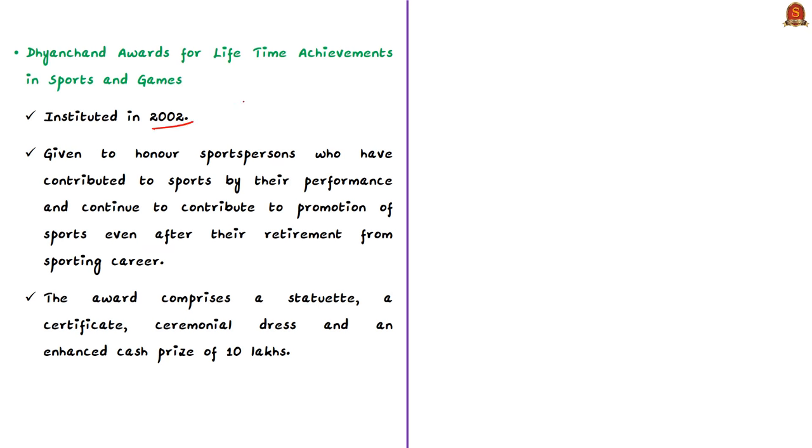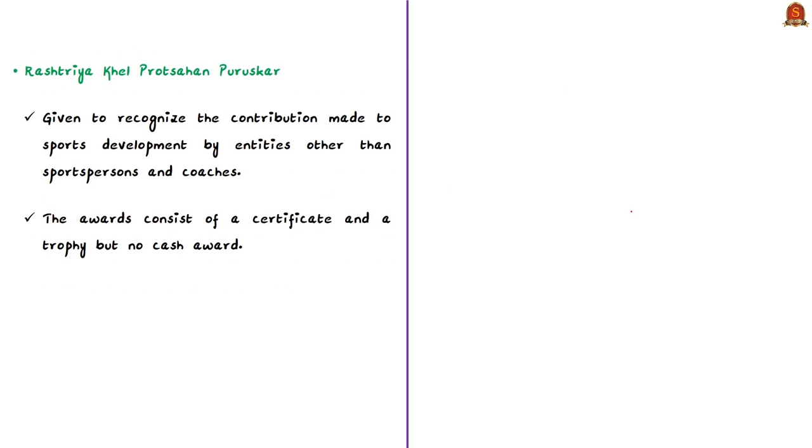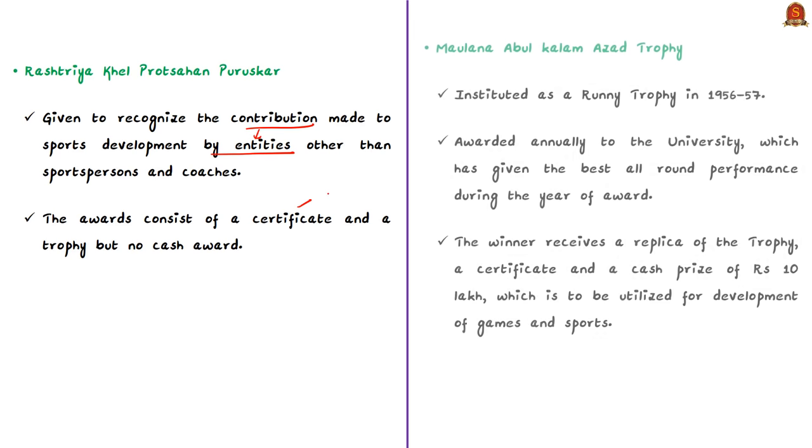The Dhyan Chand Award for lifetime achievement in sports and games was instituted in 2002. It is given to honor sports persons who contributed to sports by their performance and continue to promote sports even after retirement. The Rajiv Gandhi Khel Ratna Award, instituted in 1991-92, is given to sports persons with spectacular and outstanding performance over four years immediately preceding the award year. The Rashtriya Khel Protsahan Puraskar recognizes contribution to sports development by entities other than individual sports persons and coaches, consisting of a certificate and a trophy.